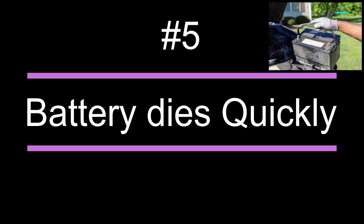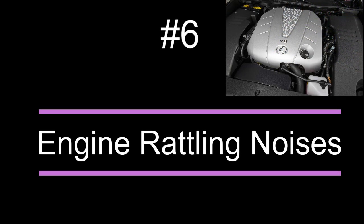Number five: the battery of the car dies very quickly, even if you have already replaced it a few months ago. Number six: the engine produces rattling noises, which may be very annoying at times.